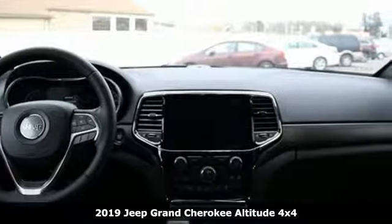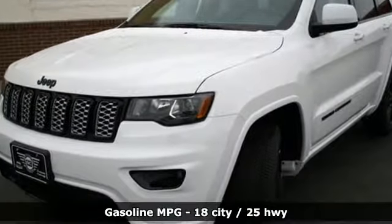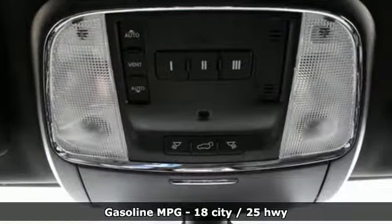It comes with great features you love: V6 engine, dual zone climate control, streaming audio, configurable instrument gauges, and heated steering wheel.